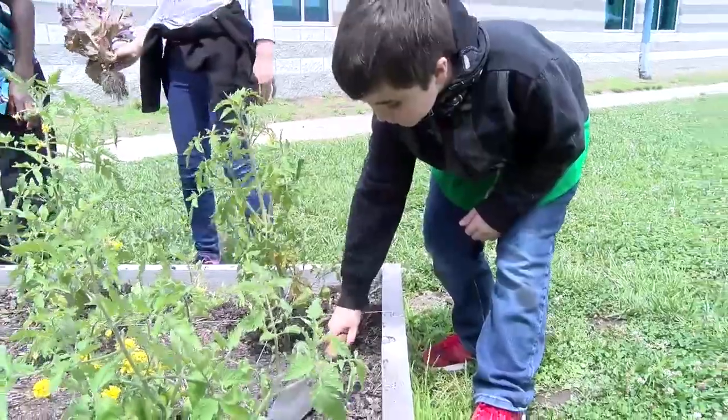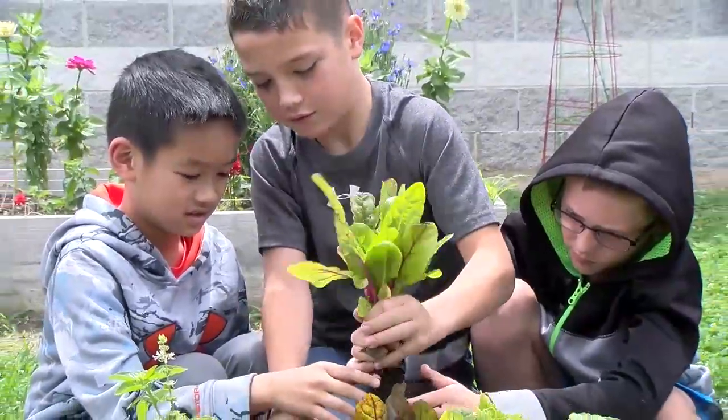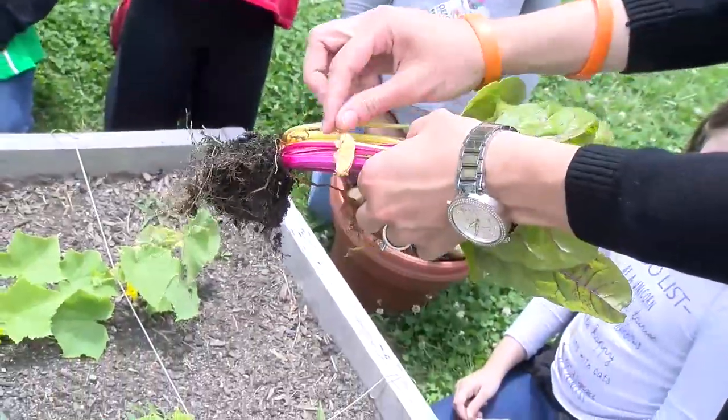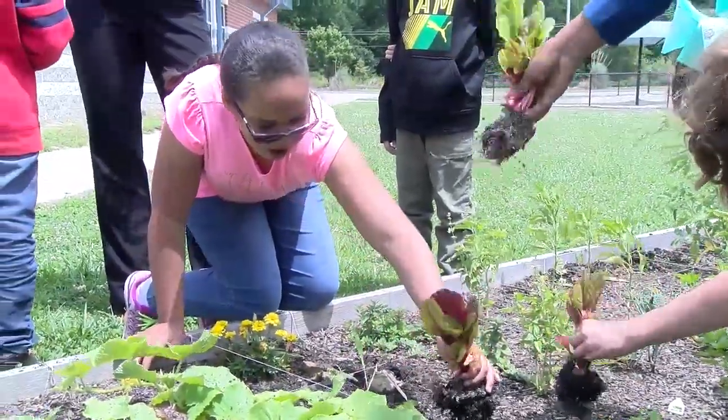I think the value of them seeing where their food is coming from is probably the biggest. It's pretty extraordinary because number one, it's something outside of school, and number two, a lot of them don't see how food comes to their table. They just think, I go to a store and there it is.